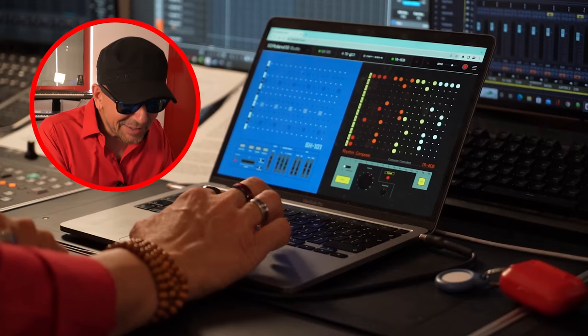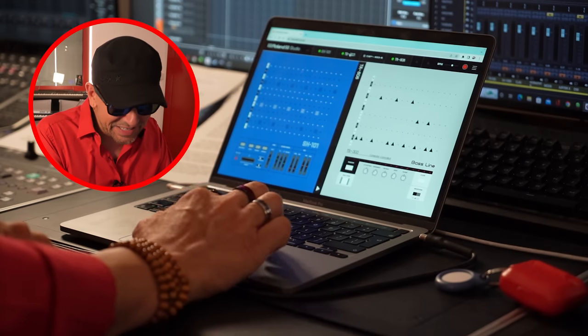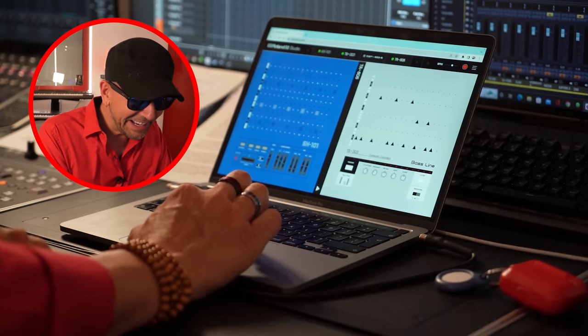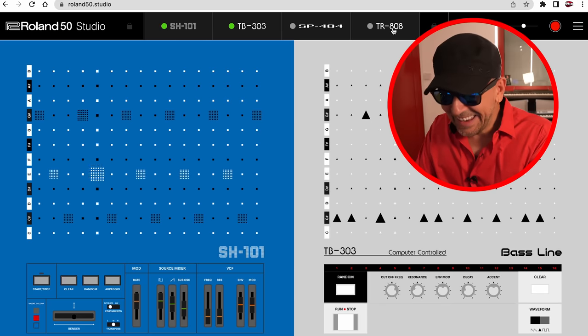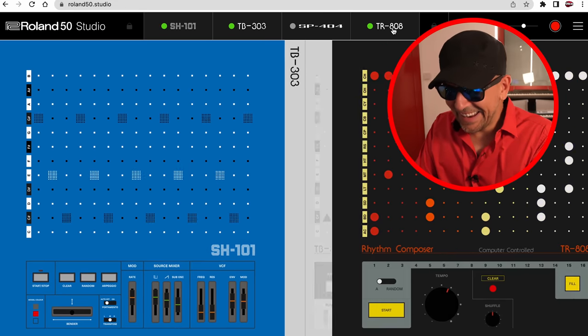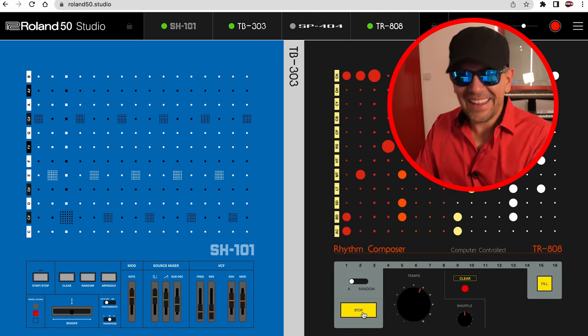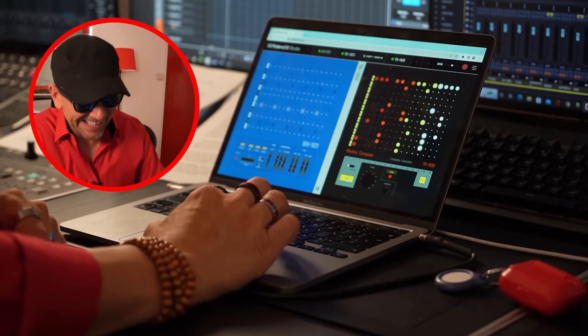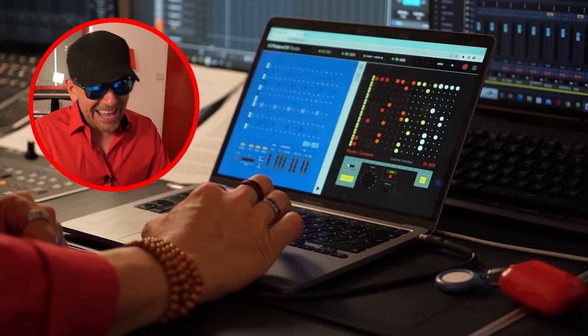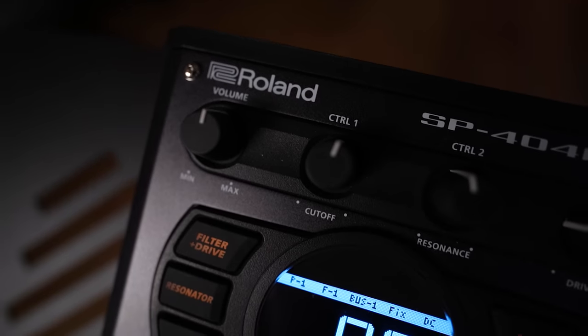I think you can actually run three of these instruments simultaneously. So if I go to this and then play it, I can play this. Next — the SP-404, a hugely popular portable sampling workstation.